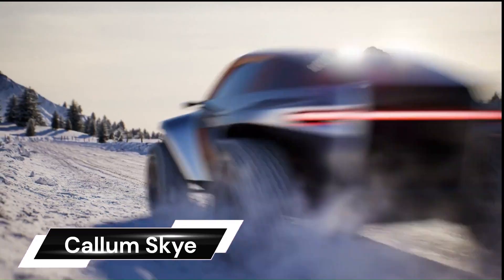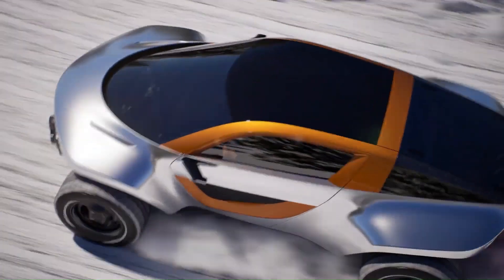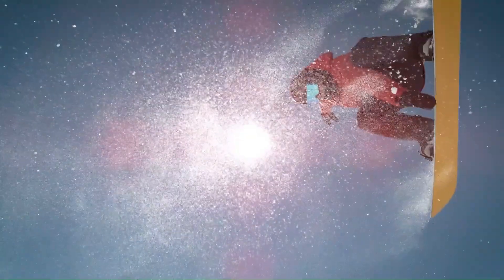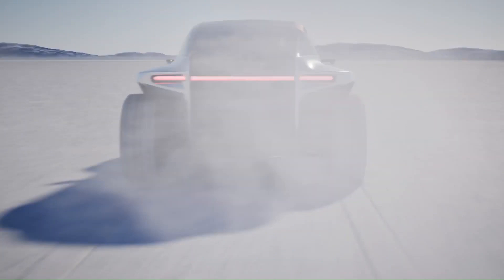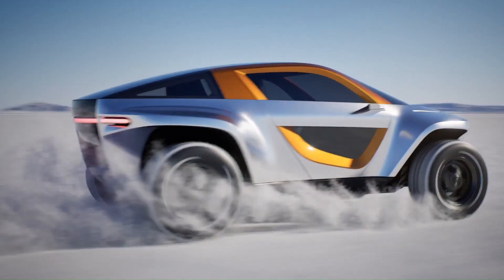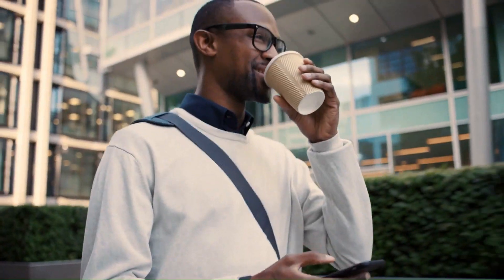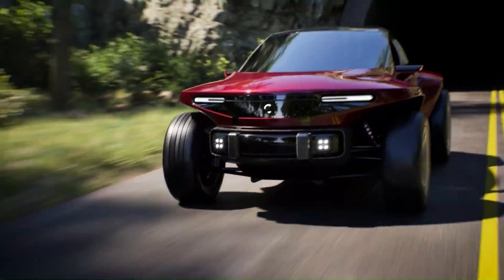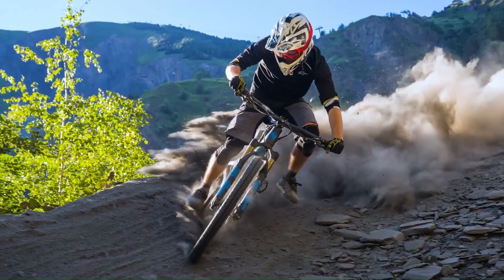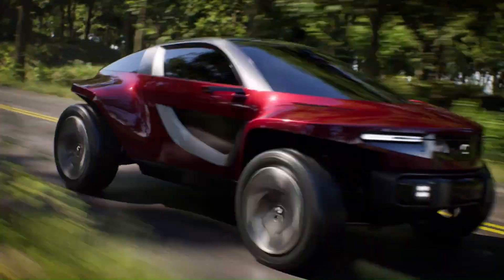The Calum Sky is a high-performance multi-terrain electric vehicle designed for discerning owners seeking extraordinary on- and off-road adventures. This vehicle is the brainchild of Calum, a British design and engineering consultancy. The Sky's occupants are fully enclosed in a comfortable, refined cabin environment with a purposeful 2-plus-2 layout.